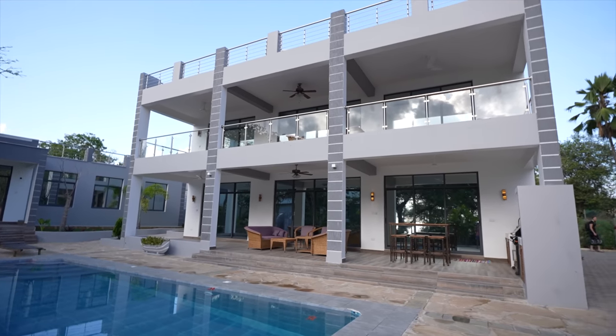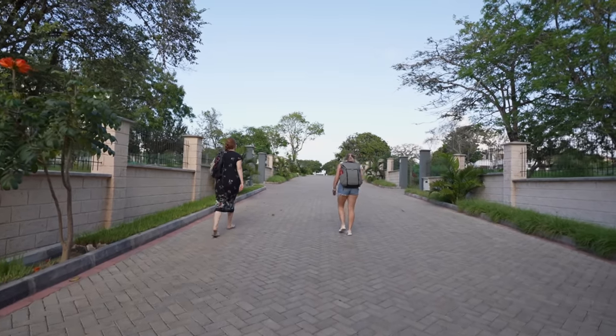This house is on a beautiful compound, about 5 minutes from the Ukunda airport. There are a few plots still available if you're looking for a house — Number 16 could be yours, or maybe you prefer Number 4.